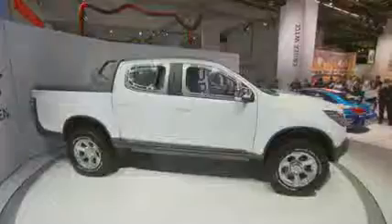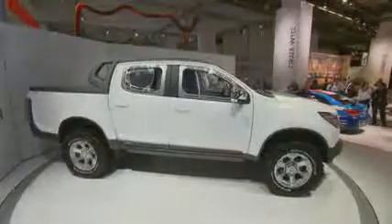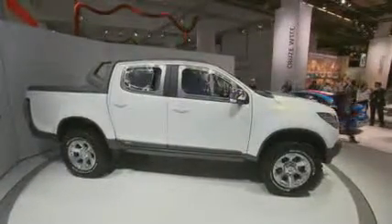New in Frankfurt at the Chevy stand is also the Colorado pickup concept. If someone can say of themselves they are in authority on building pickups, then it has to be Chevrolet. We have brought the car to Frankfurt to see how it is received in Germany and Europe, then to decide whether the car should find its way here or not.